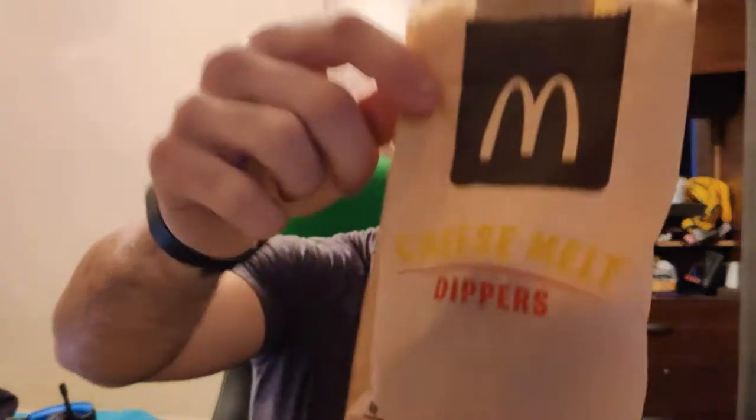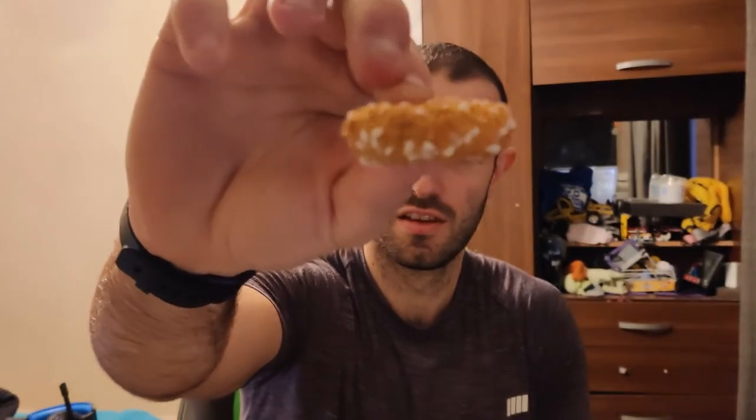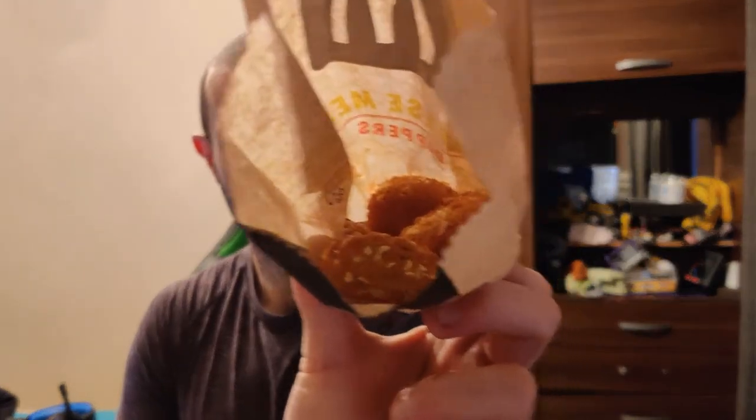Someone's got to find out what this stuff's like. Cheese melt dippers will be leaving the menu fairly soon, so it would be rude not to try them. There they are — cheese melt dippers. No sauce with this unfortunately, but going in with all four.